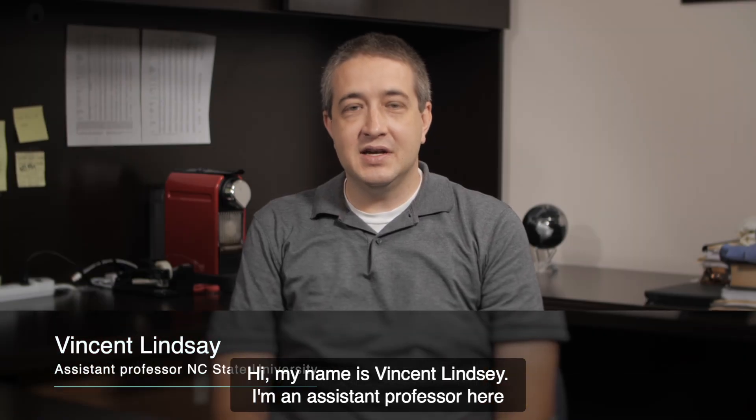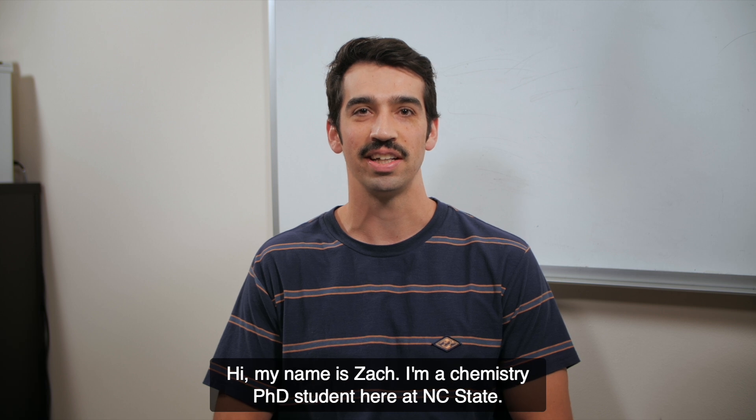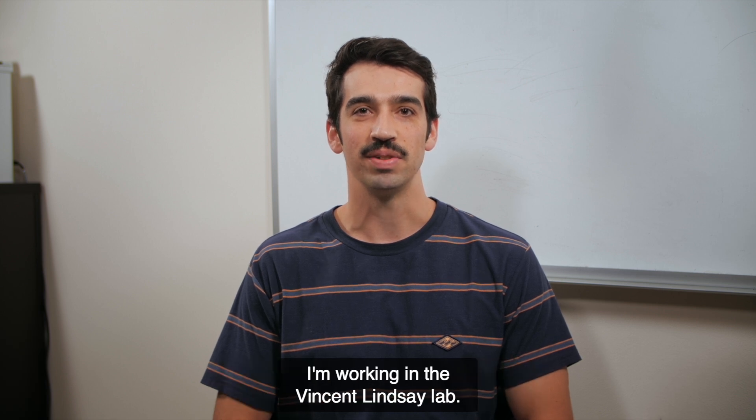Hi, my name is Vincent Lindsey. I'm an assistant professor here in the Department of Chemistry at NC State University. Hi, my name is Zach. I'm a chemistry PhD student here at NC State. I'm working in the Vincent Lindsey lab.